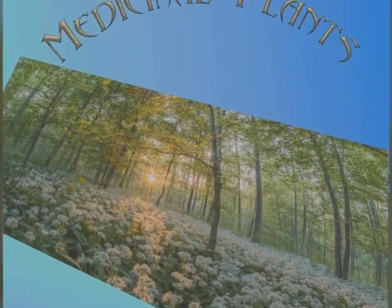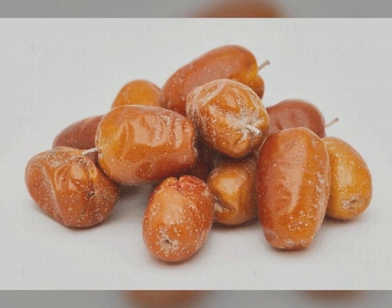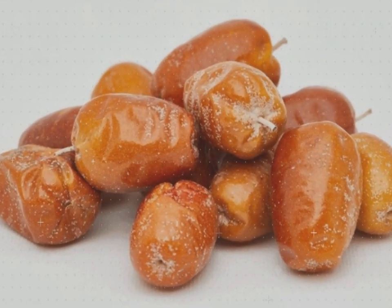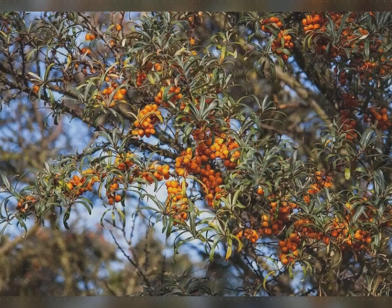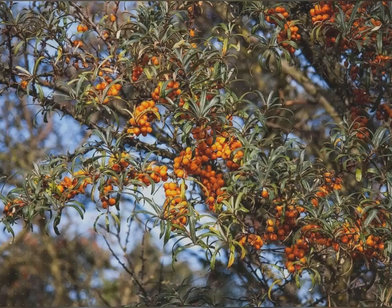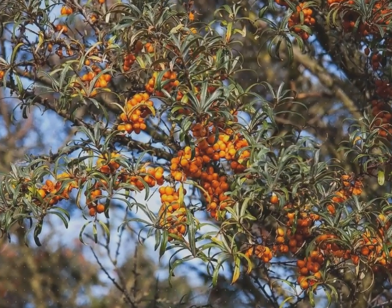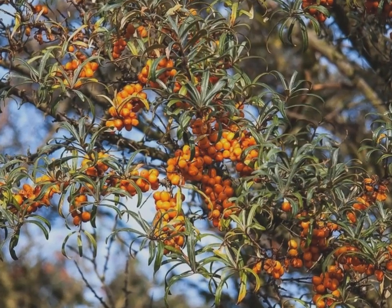Hello my beautiful family. Persian Olive, or Senjid, with the scientific name Eleagnus angustifolia, is also called Russian Olive, Silver Berry, Oleaster, or Wild Olive. It is a small dried fruit from West and Central Asia, and is now widely established in North America as an introduced species.